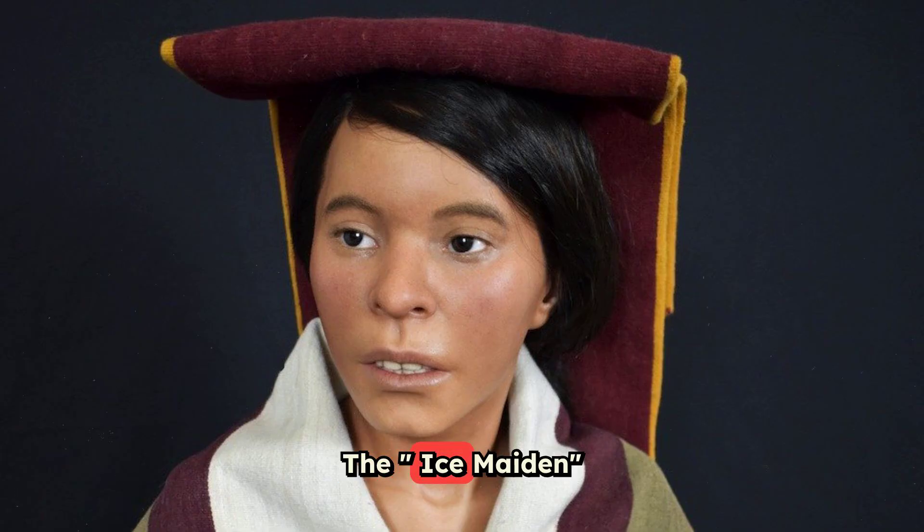The Ice Maiden Juanita, a young Incan girl sacrificed 500 years ago, was found frozen on a mountain summit in Peru. Her reconstruction includes real human hair and authentic clothing.